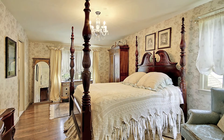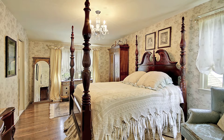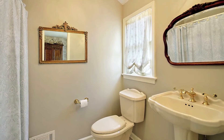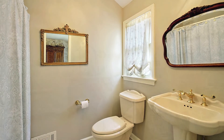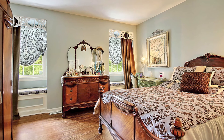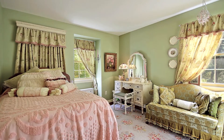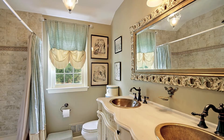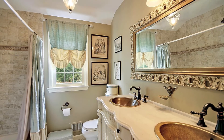The master bedroom has two double closets and a lovely updated bath. Each bedroom is spacious and has ample closet space. The main bath boasts a double sink vanity and subway tiled tub surround.